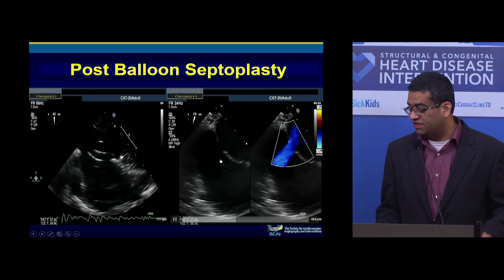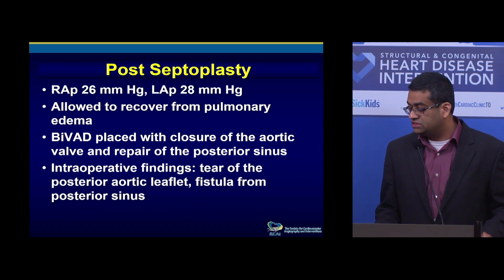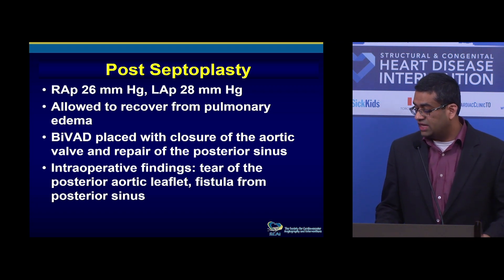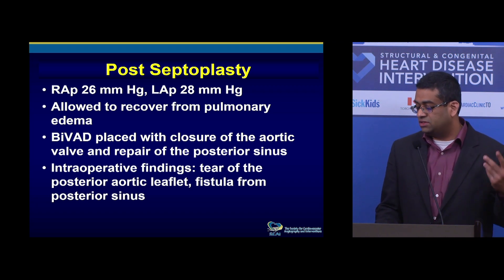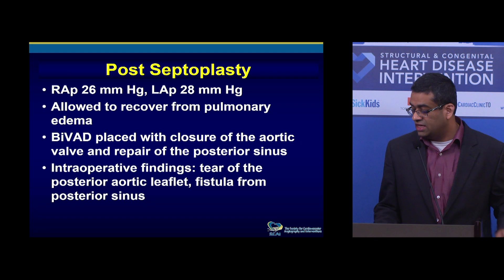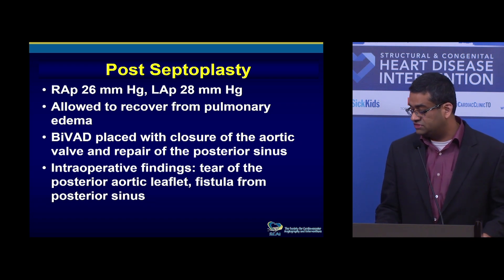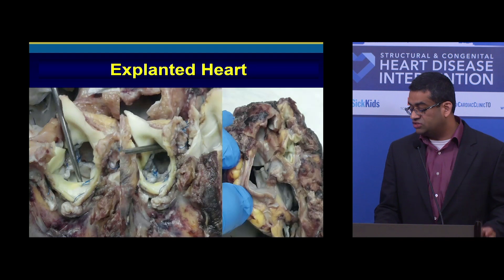The LA hypertension is relieved, but we now have severe aortic insufficiency. The patient was brought back to the ICU. This patient had severe RV and LV dysfunction from the dilated cardiomyopathy. A BiVAD had not been the original plan, but the patient had to go back to the OR first thing in the morning to get a BiVAD placed. At the same time, they completely closed the aortic valve, because the VAD is not going to work effectively with severe AI.